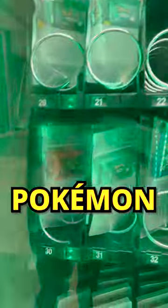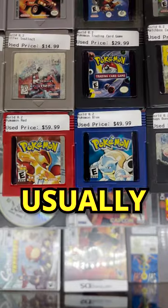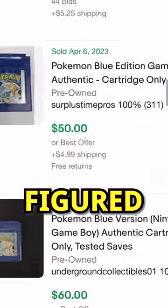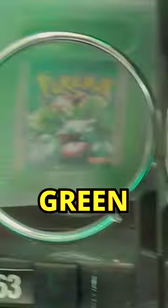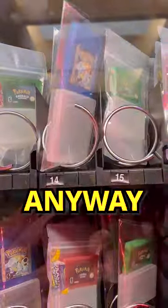I found a vending machine full of vintage Pokemon Game Boy games, and they only cost $10. These games usually sell for $50-$60, so I figured they were fake, especially since they had Green Version, which was never released outside of Japan. But I bought one anyway to check it out.